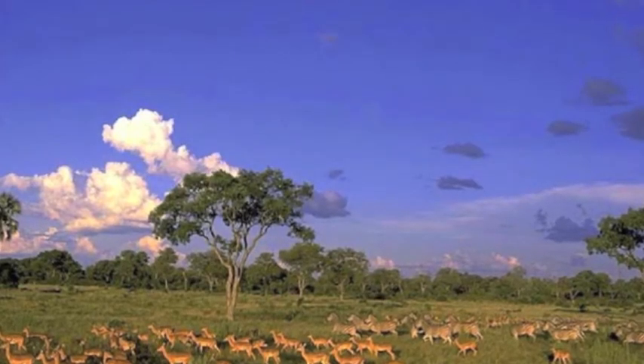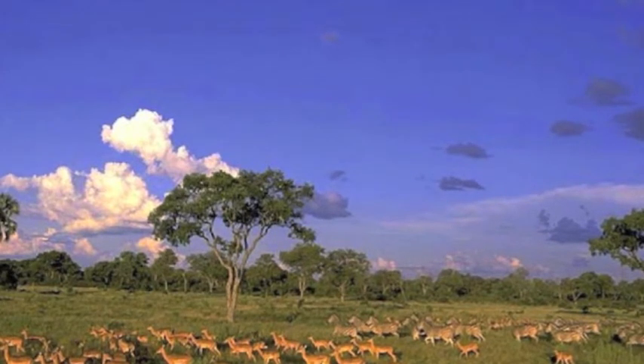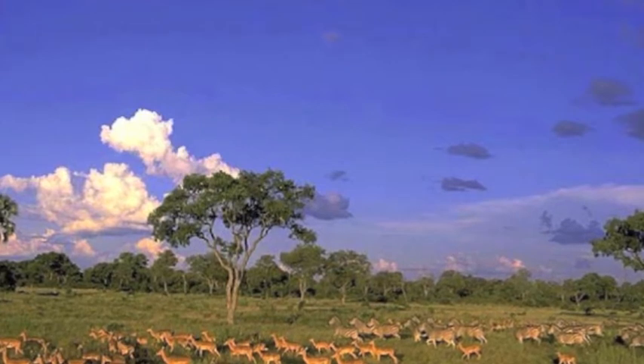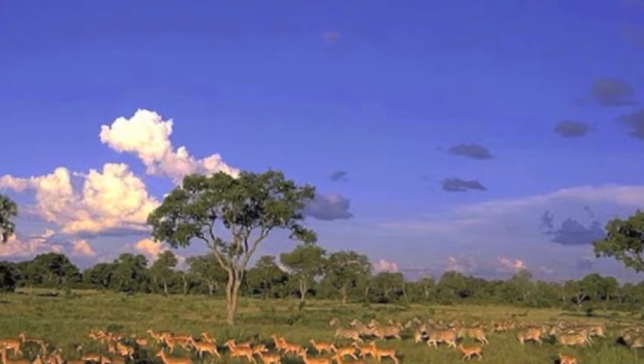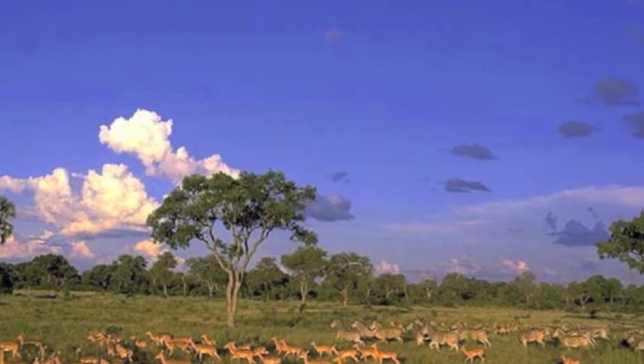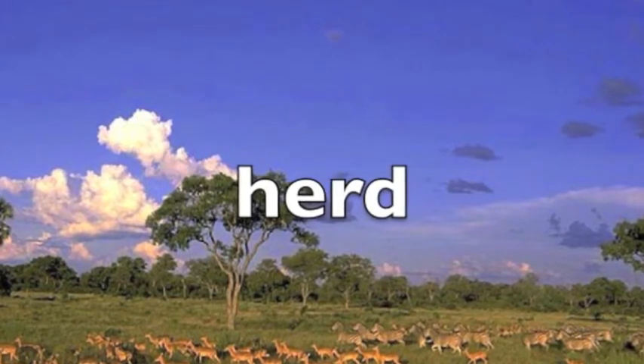Hunger is the stimulus which drives the animals in the photograph to find food and eat it. Feeding behavior is what animals eat, how they find and eat their food, and when they eat it. For example, the antelope's feeding behavior is to travel in a large group eating plant materials throughout most of the day. The group is called a herd.